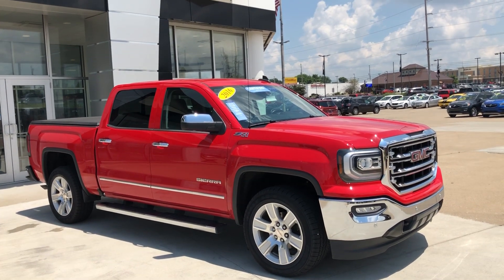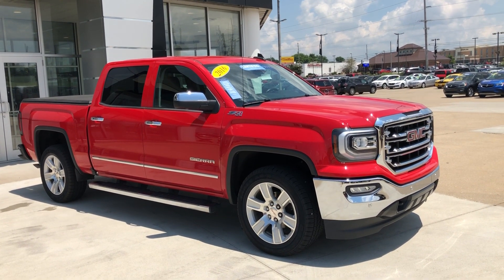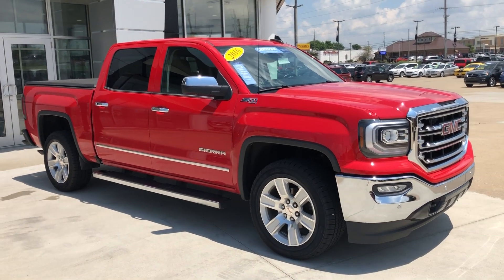Hello and welcome to your beloved Buick GMC online showroom. Today we're going to have a quick look at a certified pre-owned 2016 GMC Sierra.